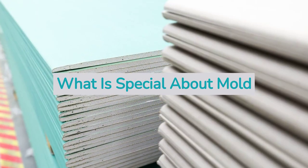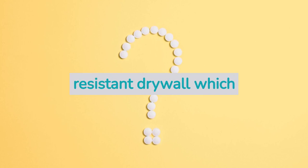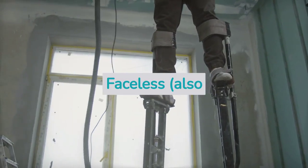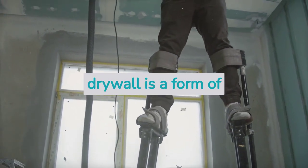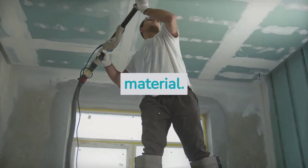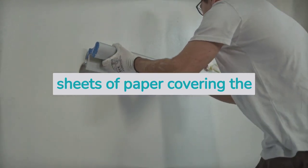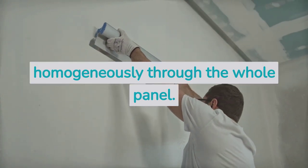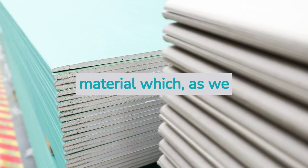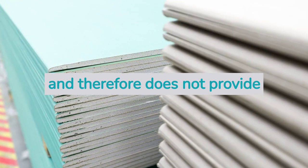What is special about mold resistant drywall? There are two main types of mold resistant drywall: faceless drywall and fiberglass facing drywall. Faceless, also known as homogeneous, drywall has no facing and incorporates only gypsum material. Unlike regular drywall, faceless drywall does not have sheets of paper covering the gypsum core. This way, the mold spores land directly on the gypsum material, which is not carbon-based and therefore does not provide organic food for mold.